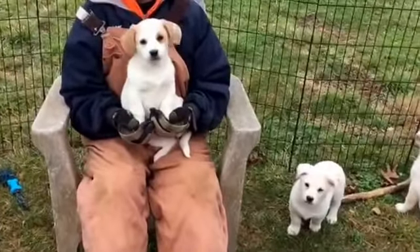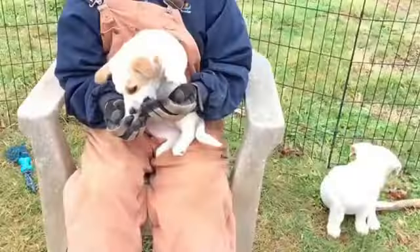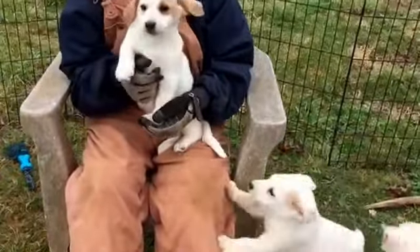Hello, this is the Corgi English Setter Mix. This is Fern. They're all about eight weeks old. Very loving, very playful.